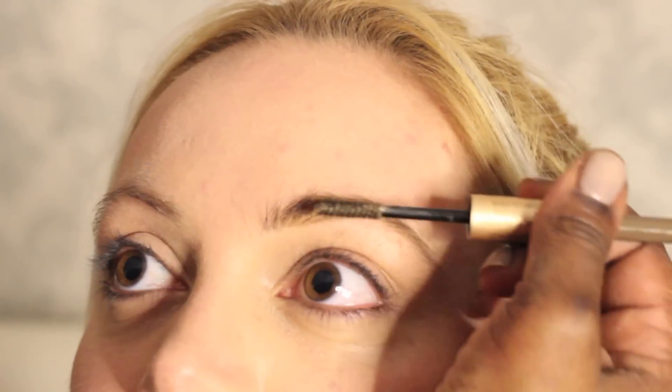Now defining your eyebrows is a key step because it not only helps add to the intense and dark look of the eyes, but it also helps balance our facial symmetry, which is a key element in human attractiveness.